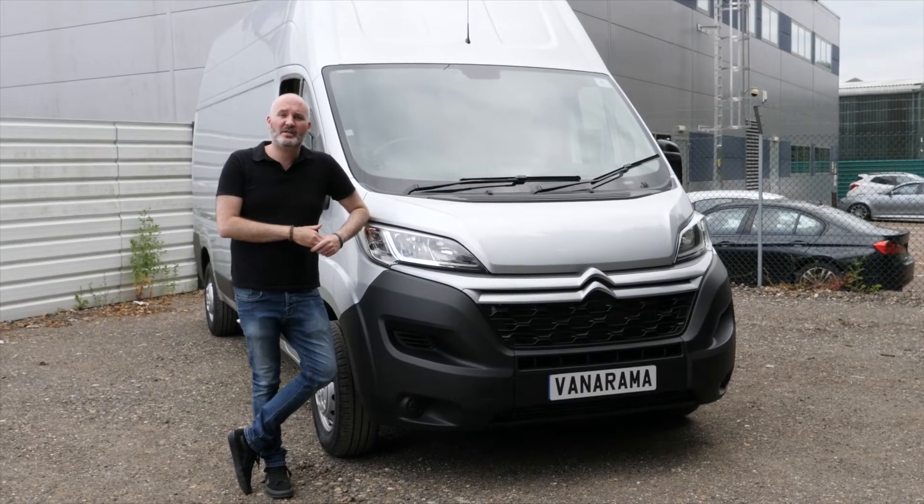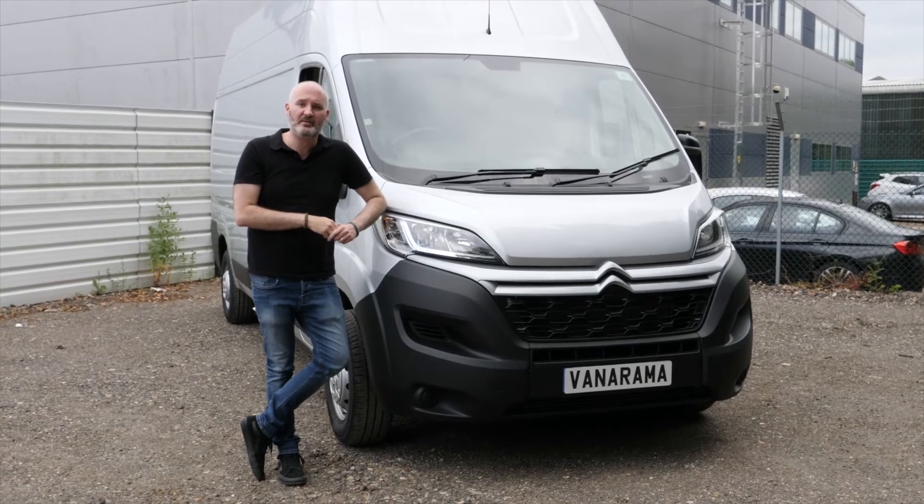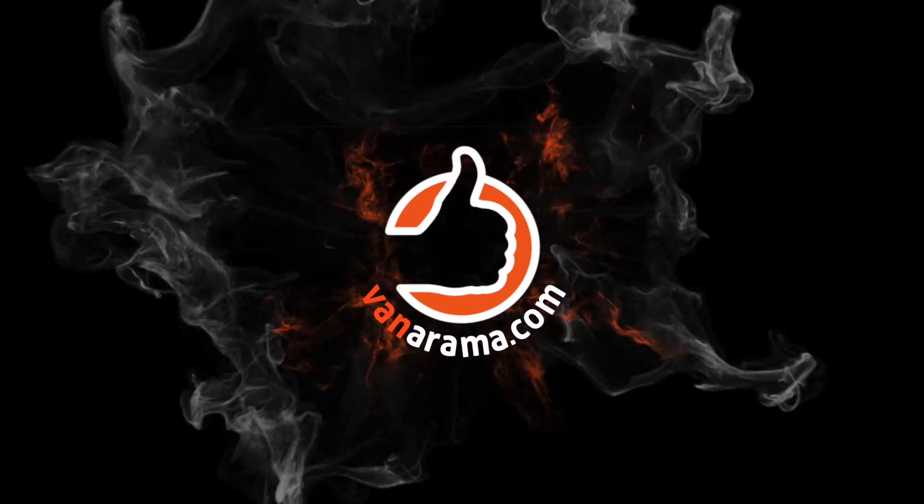So there we go — the top five things that I would give a big thumbs up to about the Citroen Relay L3H3. Do you agree? Let me know in the comments below. Don't forget to like this video and subscribe to the channel for more content just like this. And if you want to watch a full review of this vehicle, find out more about this model's storage, or check out a full video about the whole range of Citroen Relays available right now, then just click on these links.